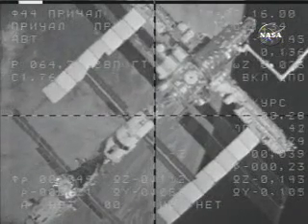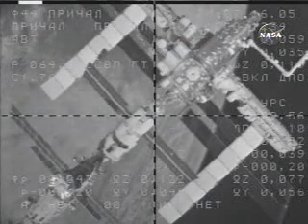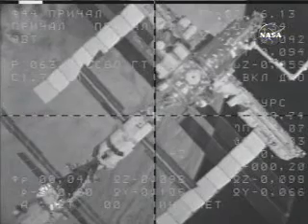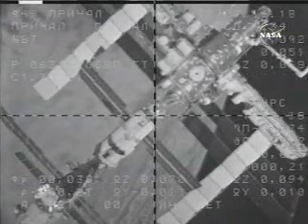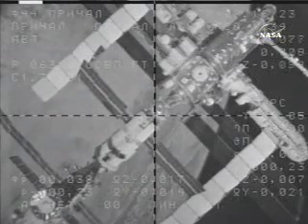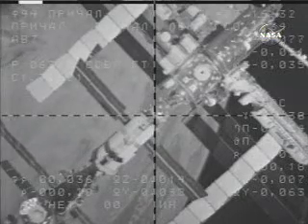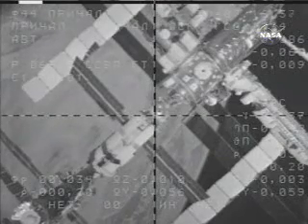This view is from Russian ground stations via the external camera on the surface of the Soyuz vehicle. We have passed out of range of the tracking and data relay satellite system network, so we are not receiving views from the external cameras on the International Space Station through the U.S. communications system. The recorders on board the station, however, are capturing those views for replay as soon as we reacquire a television downlink capability through the U.S. system. Just 36 meters now separating the Soyuz from the Zarya module docking port, closing at about two-tenths of a meter per second.